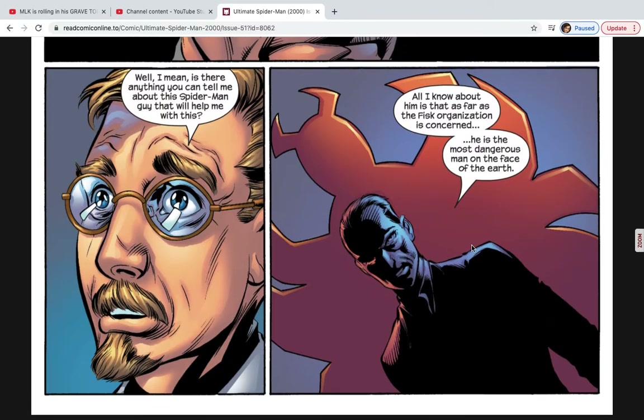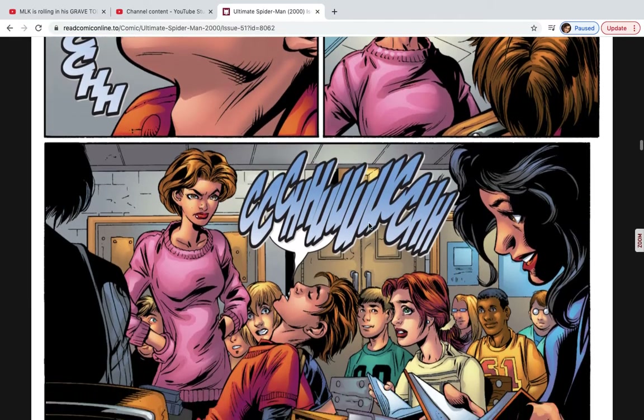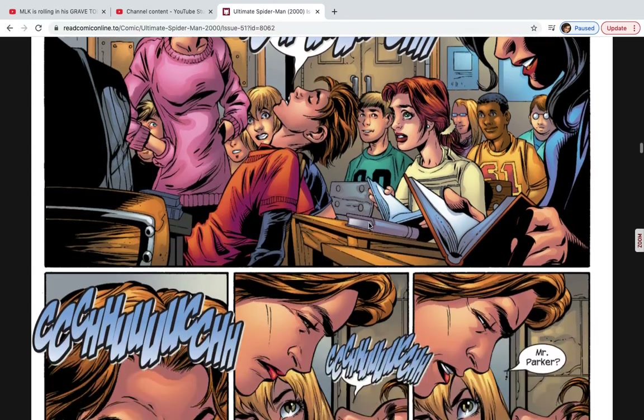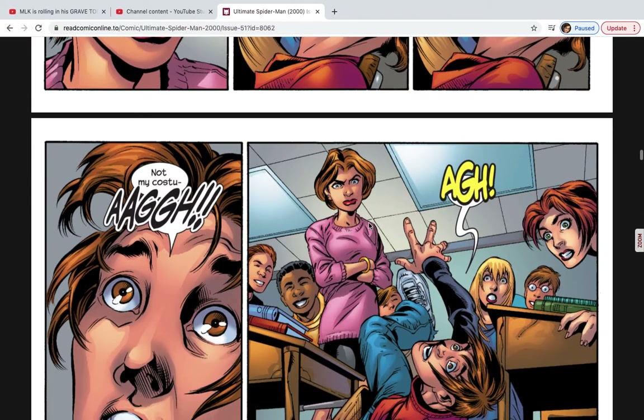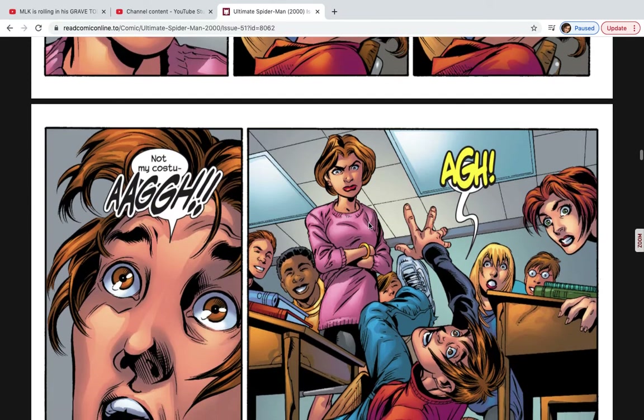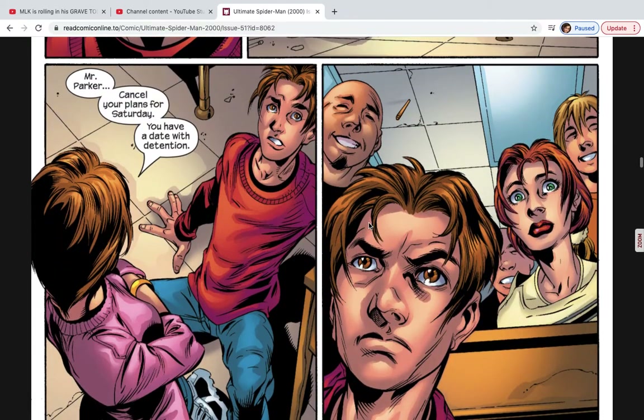We now turn to Midtown High School, where Peter Parker is dozed off in class — he didn't get a good night's sleep. He's snoring, his teacher wakes him up, and as he wakes he almost says 'I'm not my costume,' nearly blowing his secret identity. He falls out of the chair, people are laughing, and his teacher says, 'Cancel your plans for Saturday, Mr. Parker. You have a date with detention.'